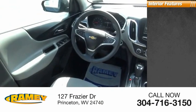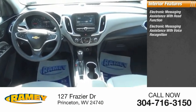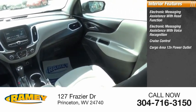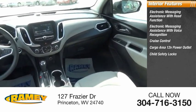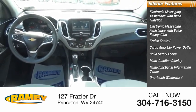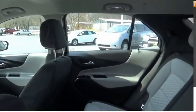Inside you'll find electronic messaging assistance with read function, electronic messaging assistance with voice recognition, cruise control, cargo area 12-volt power outlet, child safety locks, multifunction display, multifunctional information center, one-touch windows, power steering, and tachometer. Come take a test drive today.